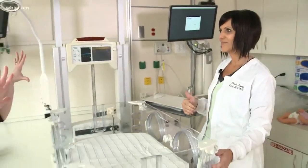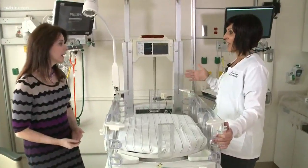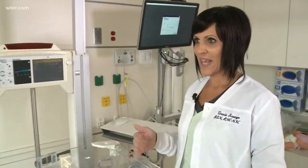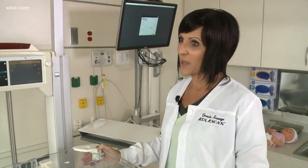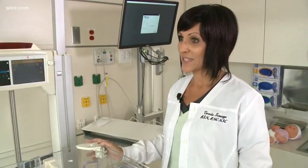All of a sudden there's all this space. How does this help the nurses and doctors interact with the babies? It gives us more access to the baby. We don't have to move the baby out of the bed to do an exam. It gives the parents access as well, and we can have quicker access to the baby if needed.